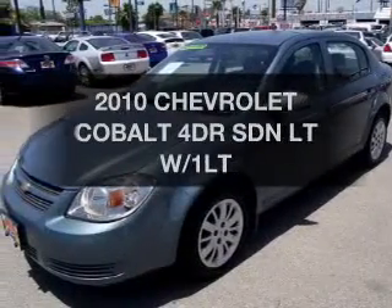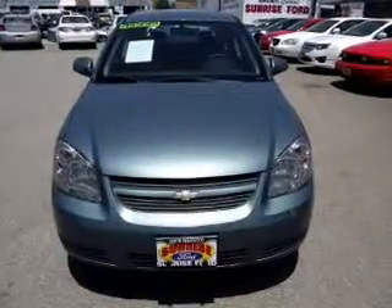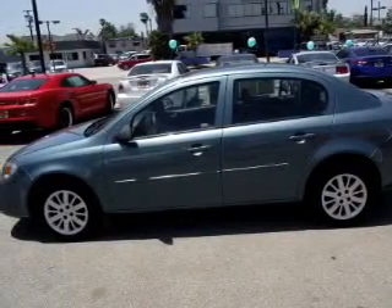Check out this 2010 Chevrolet Cobalt — this is the set of wheels you've been looking for. The powertrain includes front wheel drive with an efficient four-cylinder engine connected to a smooth shifting automatic transmission.